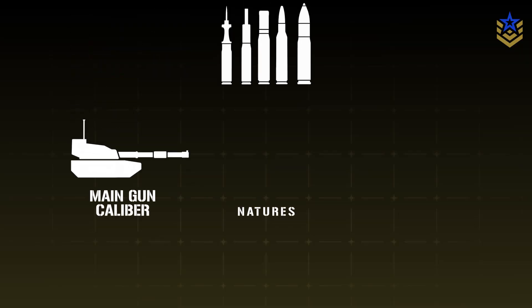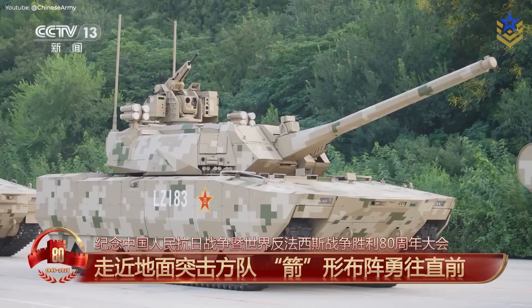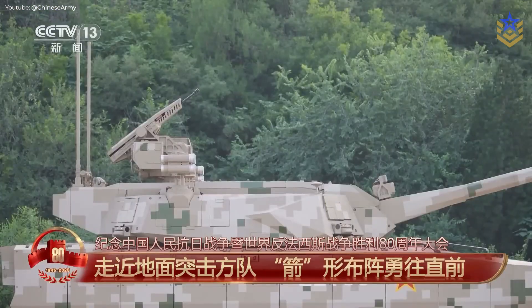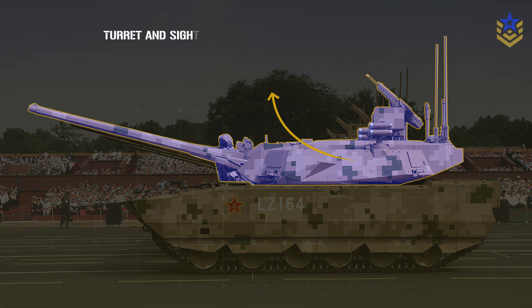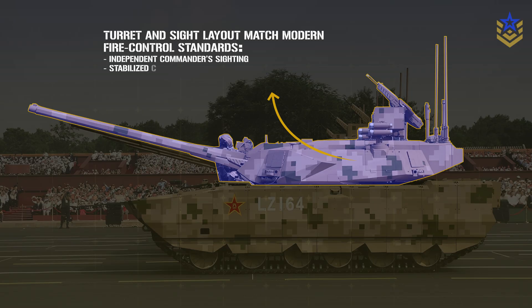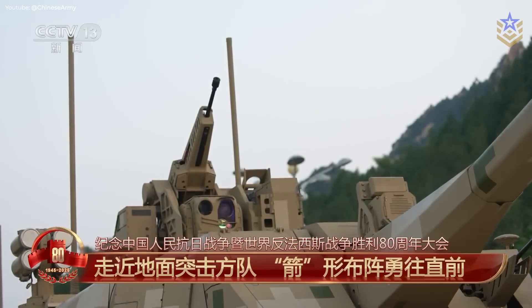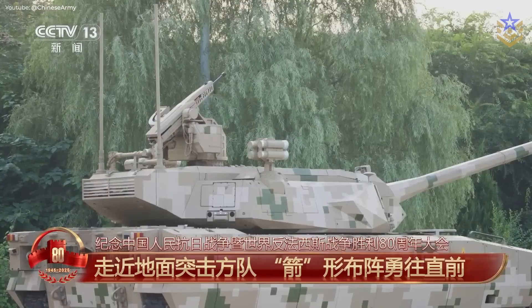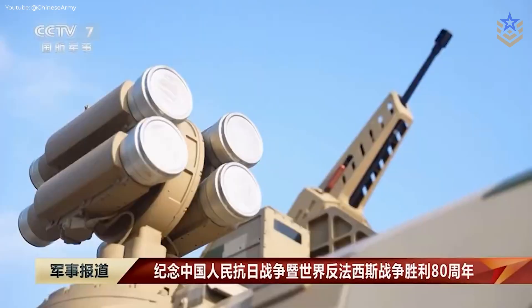The main gun caliber, ammunition natures, and auto-loader details are not public. The same holds for the engine type, transmission, and power-to-weight ratio. What we can say is that the turret architecture and sight placement are consistent with modern fire control expectations: independent commander sighting, stabilized channels, and the software hooks needed for aided target recognition. Mobility will depend on the final power pack and weight, but the broader concept hints at a platform sized for sustained operations with the electrical power budget to run a dense sensor suite and an active protection system without sacrificing endurance.